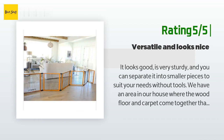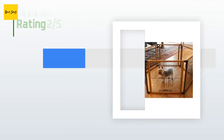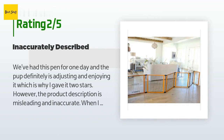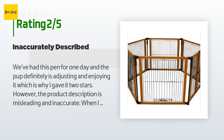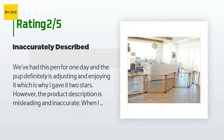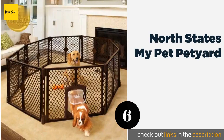An unhappy customer said: 'We've had this pen for one day and the pup is adjusting and enjoying it, which is why I gave it two stars. However, the product description is misleading and inaccurate. It was advertised as being made of wood and painted steel, but it's actually primarily made of some type of painted metal and some plastic. It's disappointing because aesthetically it doesn't really go with the feel of our living area — unfortunate since it takes up a good amount of space.'